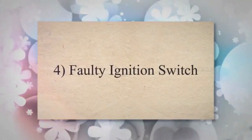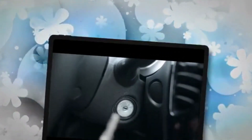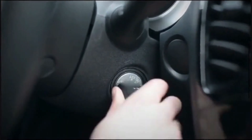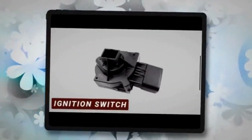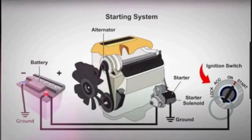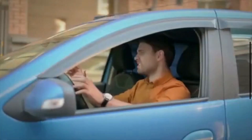4. Faulty ignition switch. The ignition switch is the place where you insert your key to start the vehicle. When you turn the key, the ignition switch sends electrical power to various components, including the starter motor. When the ignition switch goes bad, it may not send the necessary signal to the starter motor.